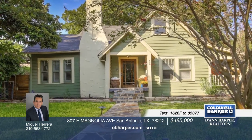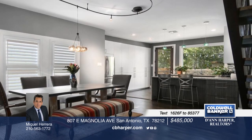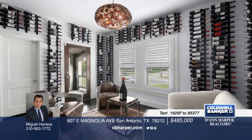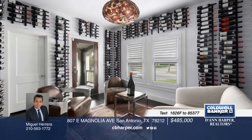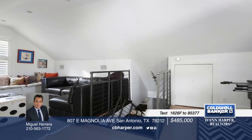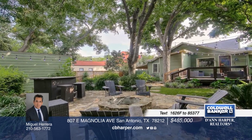This one-of-a-kind offering is situated on a tranquil setting enveloped on all sides by mature landscaping. Its style brings a casual yet elegant charm with its modern finishes, fixtures, and hardwood floors. Three bedrooms and two baths are featured in the home. Located only minutes from Trinity University, Brackenridge Park, and the historic Pearl. Call Miguel today to schedule your private showing.